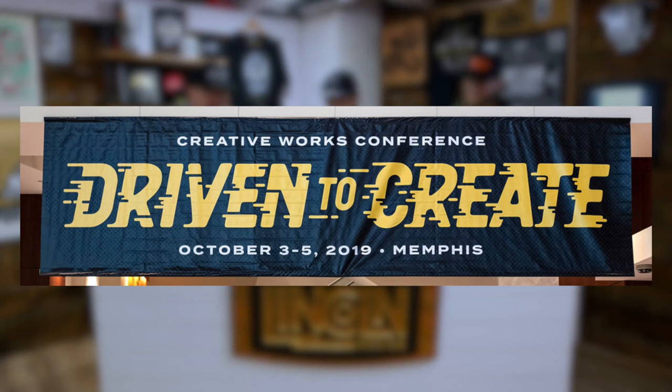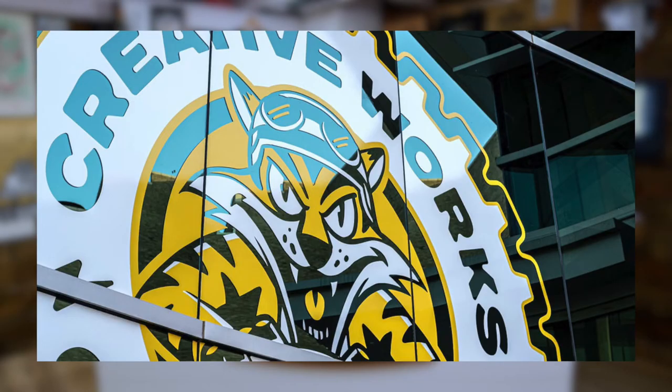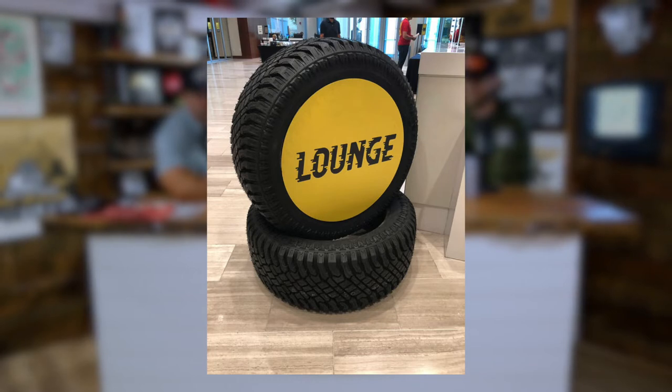Scrolling through, we've got the banners using the type and logo lockup, a big sticker on the window that's massive, and tires incorporated to go with the whole 'Driven' theme.